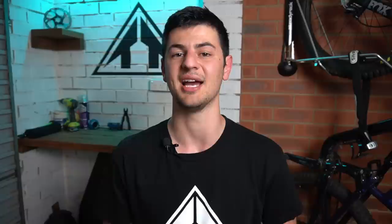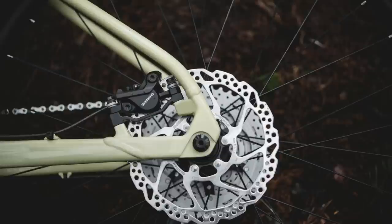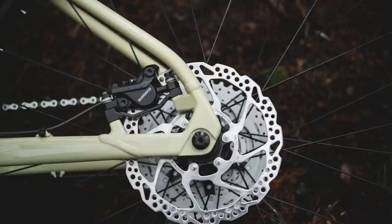When it comes to the frame and spec, we can't expect top-of-the-line forks with high levels of adjustment, one-by-12 drivetrains, or through-axles front and rear. But what we want to see is the start of the trickle-down effect from more expensive bikes — longer reaches and slacker head angles in the geometry, which gives you a load of confidence on the descents. We also want to see a modern cockpit with a shorter stem and wider bars, plus hydraulic disc brakes for great braking performance in all weather conditions.